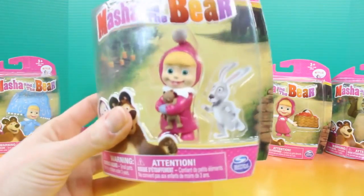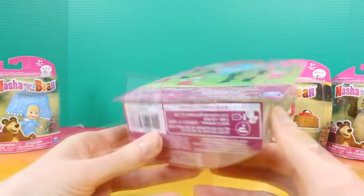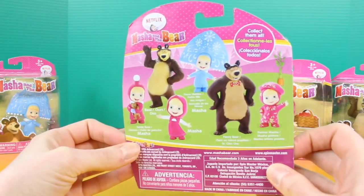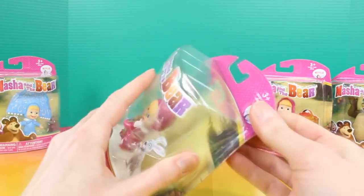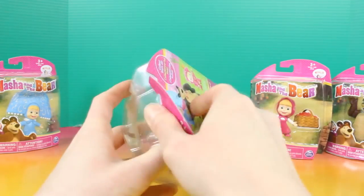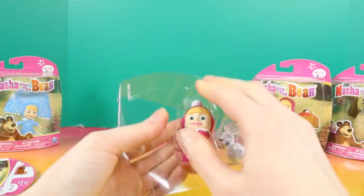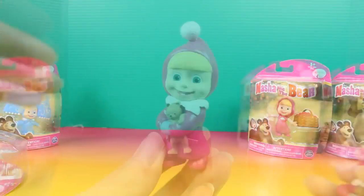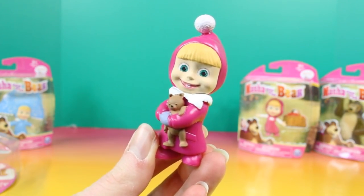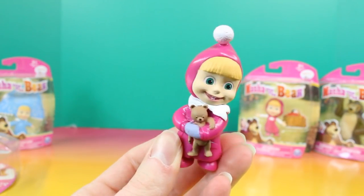The next one we're going to look at is Masha. She's holding onto her little teddy bear. Here's the back — it shows you all the different ones that we can collect. Let's open it up. She's so cute holding onto her little teddy bear with a cute little smile on her face.